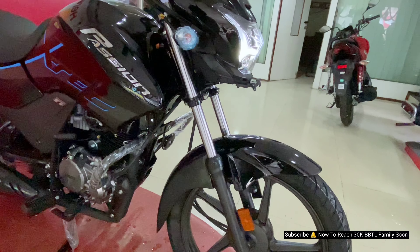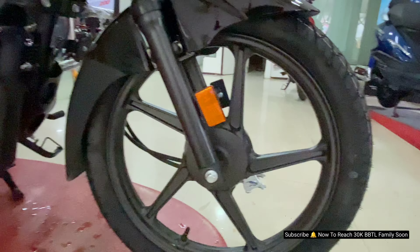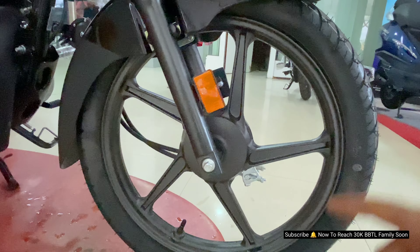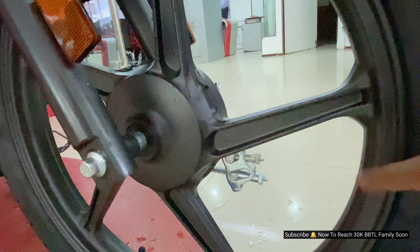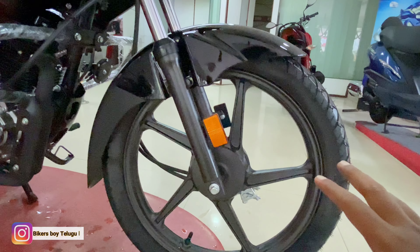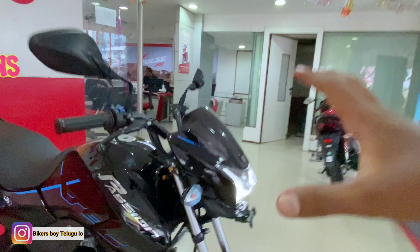The front telescopic suspension remains the same. We also have 18-inch wheels. There is a drum brake option here and a disc brake option with single-channel ABS on the front.